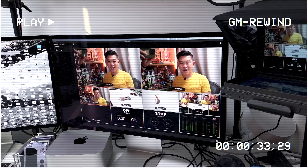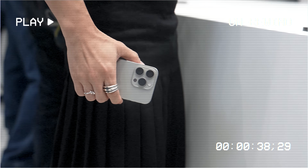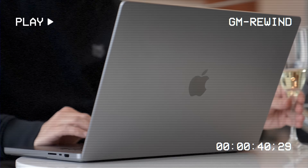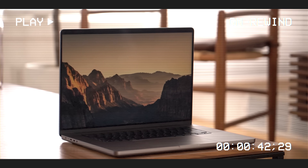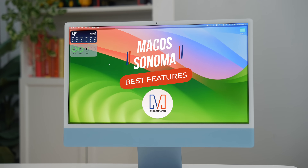So if you're a loyal Mac user wanting to spice things up, give this channel a like and subscribe, and I'll help you find the right macOS to match your needs. And just so you know what's in store for you, here are the best new features of macOS Sonoma.